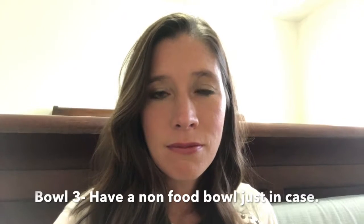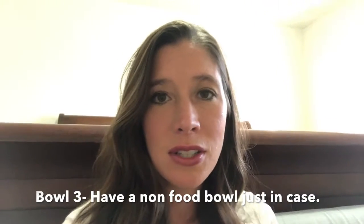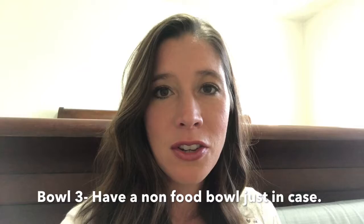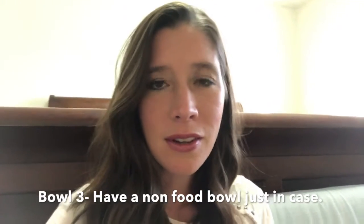Then I also have a third bowl which has toys — just little dollar store toys, little erasers, little stickers, little parachute guys, little whatever I can find at the Target dollar section or at the dollar store — little bracelets, little hair clips, anything like that that's cheap and easy to put in a bowl. So when kids come to my house, they can choose out of three bowls and take something that works for them.